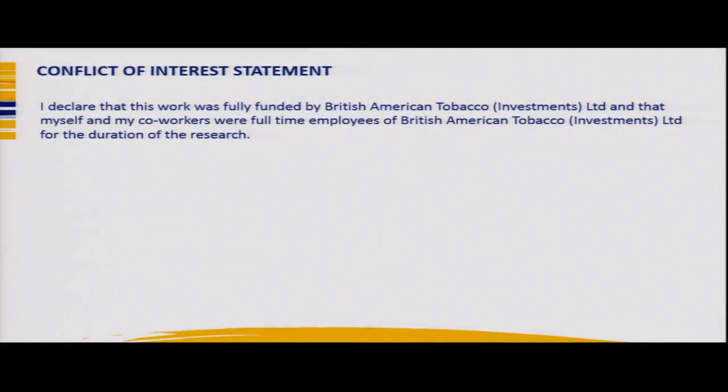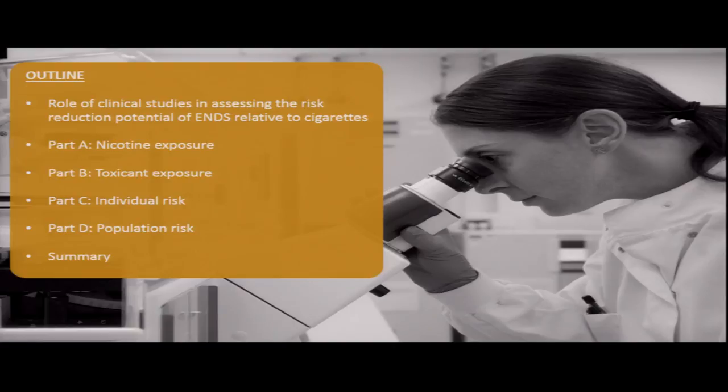Conflict of interest: this work was fully funded by British American Tobacco and myself and my co-workers are full-time employees of British American Tobacco for the duration of the research. The talk today will focus on the role that clinical studies play in assessing the risk reduction potential of ENDS relative to cigarettes.